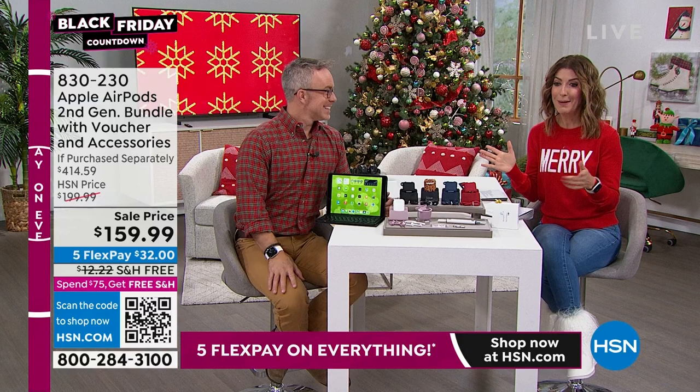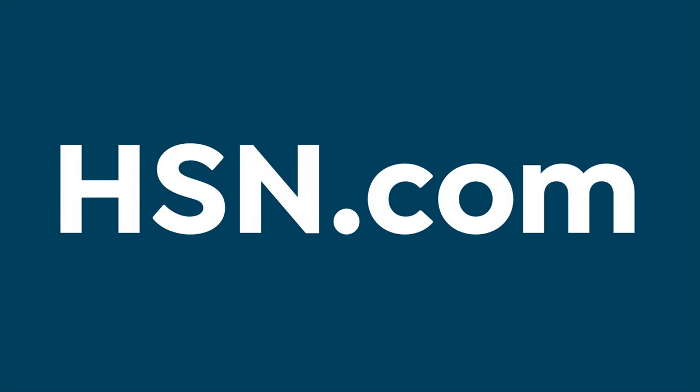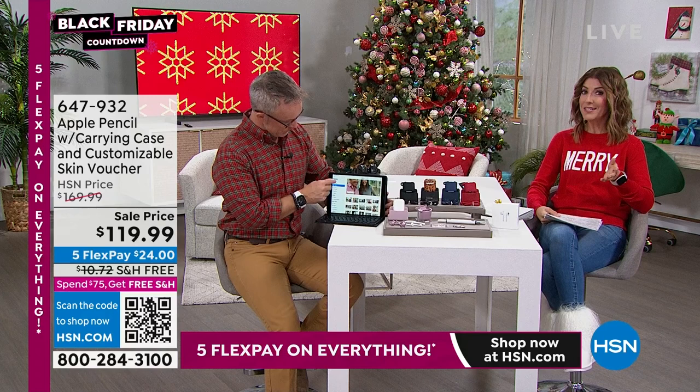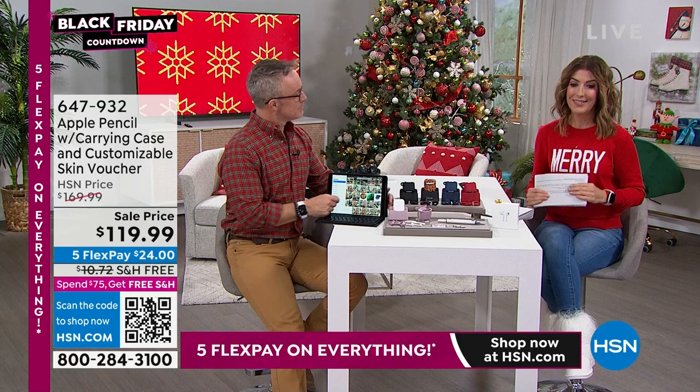I hope you got the Apple iPad — that was our today's special and they're going very fast. We'll have a repeat encore performance at 2 a.m. The Apple Pencil — great quality and precision, a great gift on its own for an Apple iPad user. Our lowest price ever on the Apple Pencil here at HSN. You get a case, a customizable skin, so you don't just have the plain white pencil. You can do sketches, handwrite notes, circle and edit documents — it's a big bundle with a lot of wow.